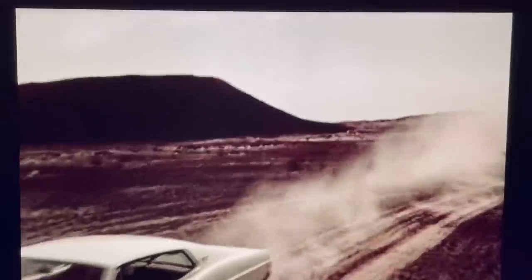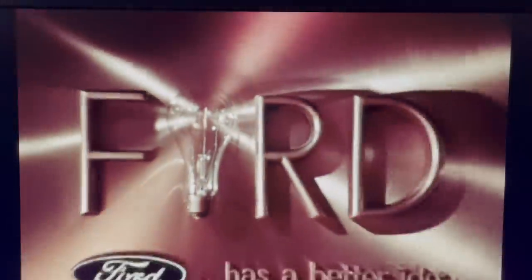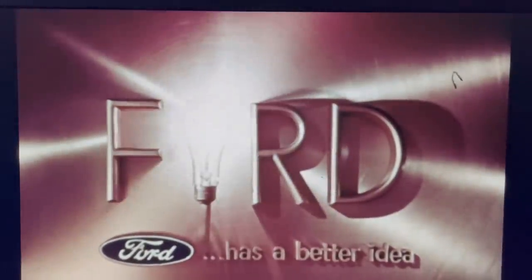Ford for 68. Quiet, strong, beautiful. A great road car. Ford has a better idea.